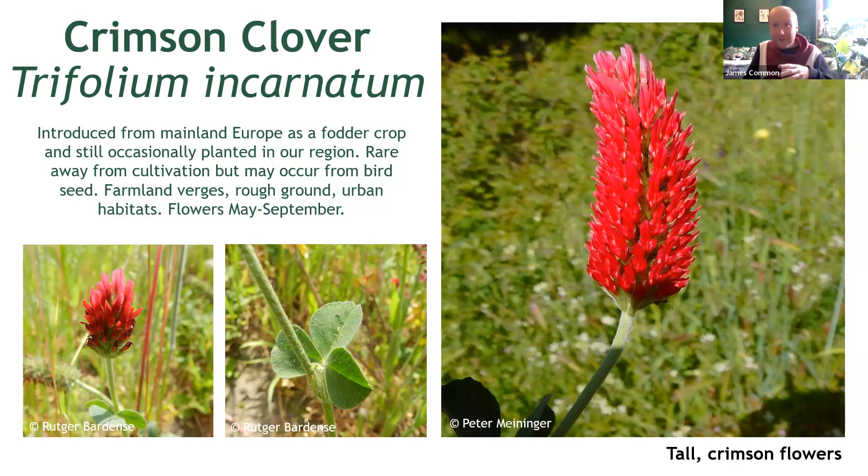Crimson clover is unmistakable and not much needs to be said about it. Just look out for these wonderful tall, bright red flowers and, of course, an upright habit and broad leaves. It's important to note that these leaves actually overlap — they are quite clearly overlapping when you take a closer look.